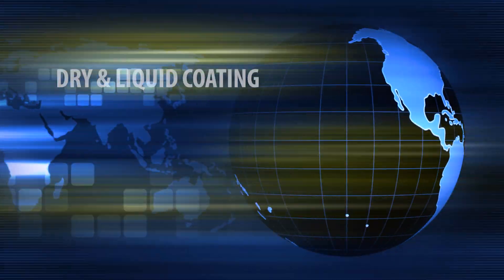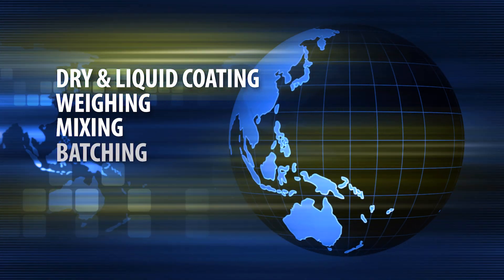APEC offers system solutions for dry and liquid coating, weighing, mixing, batching and blending.